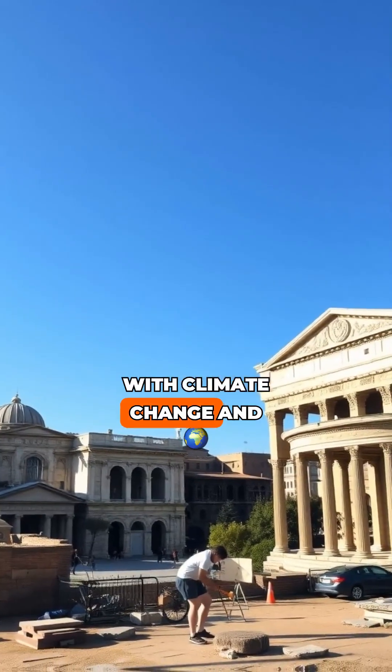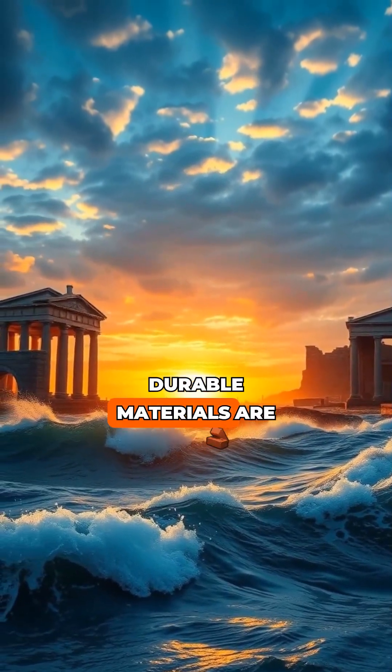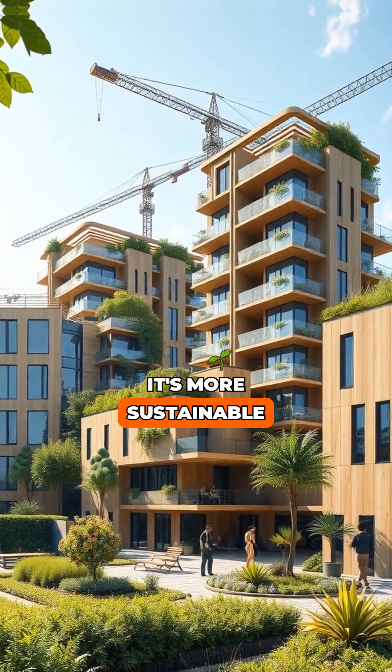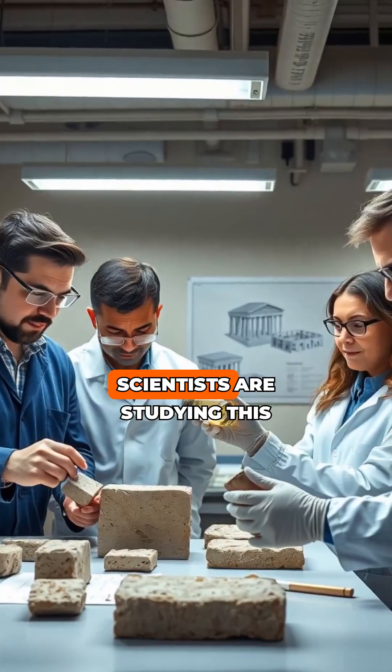Why does this matter? With climate change and rising sea levels, durable materials are crucial. Roman concrete could revolutionize modern construction. It's more sustainable and less prone to damage. Scientists are studying this ancient technique to improve today's buildings.